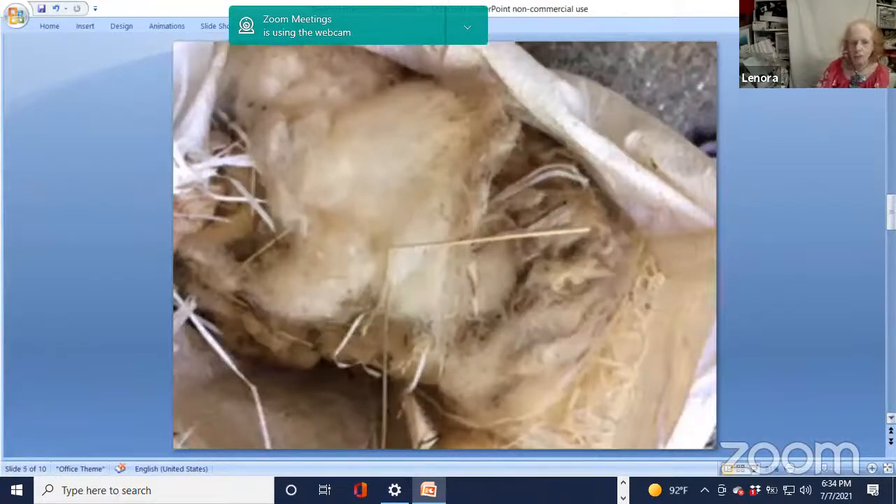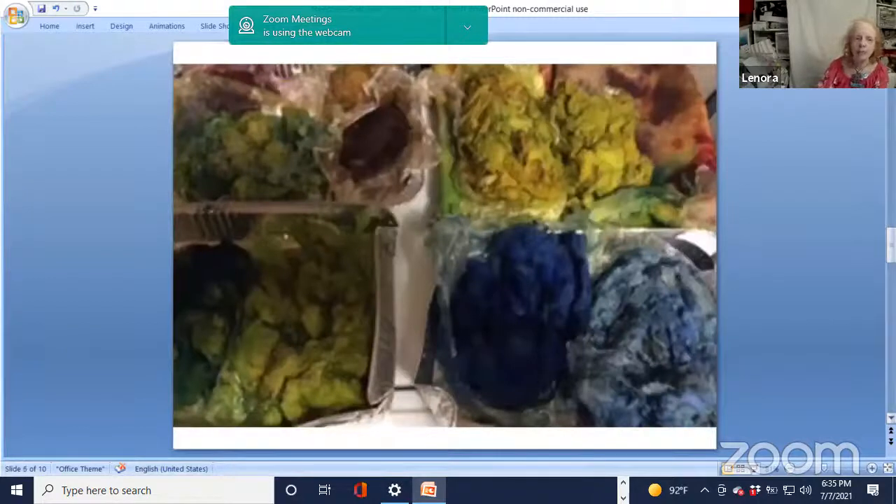Lucia raises lambs for meat; she doesn't do anything with the wool. If nobody takes it from her, it ends up on the compost pile. This is how I get wool from Lucia — it has straw in it, it has not been cleaned. So I have learned how to scour it and how to dye it. So far I've only been dyeing it with synthetic dyes, but this is my landscape palette, and you'll see this palette in the piece I'm about to show you.